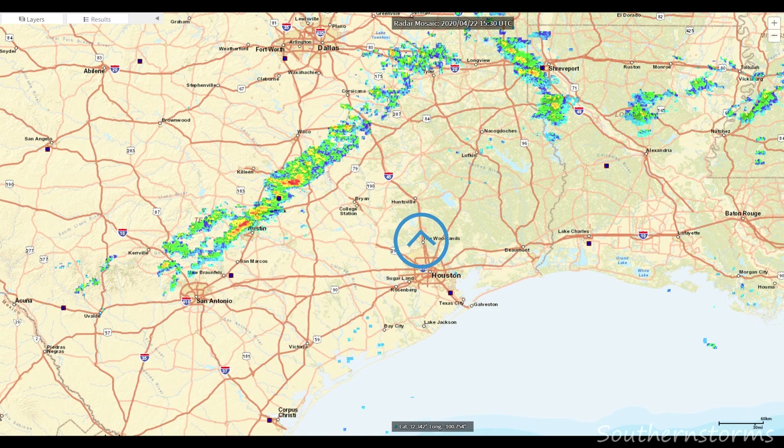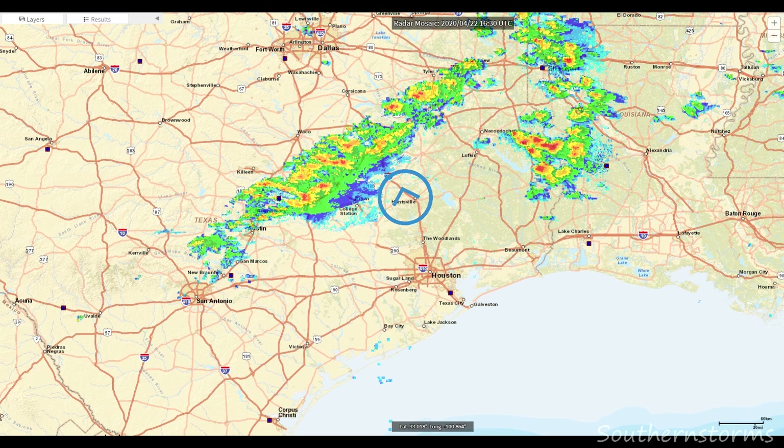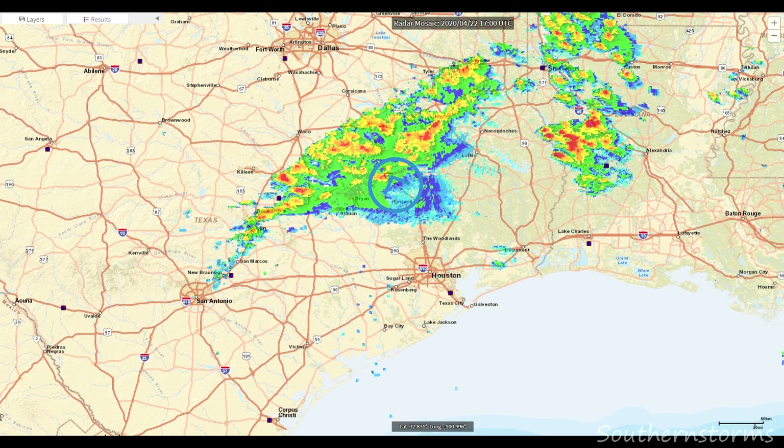I started moving north on I-45 toward what would eventually be the Southern mode storms. Once I arrived, the storms looked how I feared they would — clustered, weak, and messy.